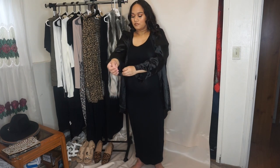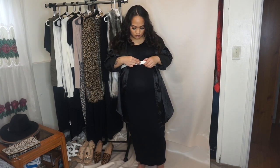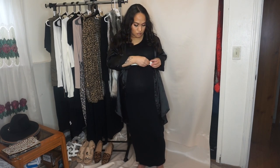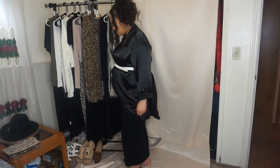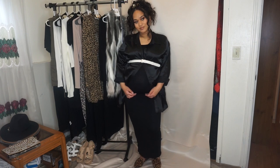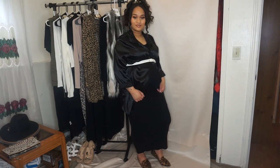Since we're pregnant, you want to accentuate that bump. So after rolling up the sleeves, I'm going to add a belt right underneath my boobs but over my stomach so it can accentuate that bump — because you don't want to look fat, you want to look pregnant. I wore these with the Esperanza hoops, just gold hoops with amazing detail. I opened up the bottom even though I buttoned the middle right under my boob and belted it, so you could still see the stomach. Then I paired it with these leopard flats.